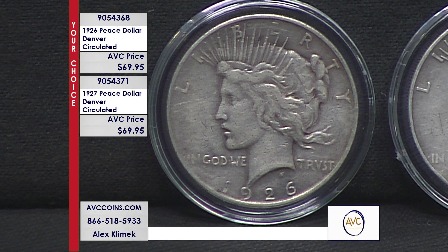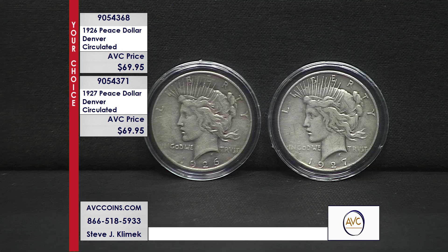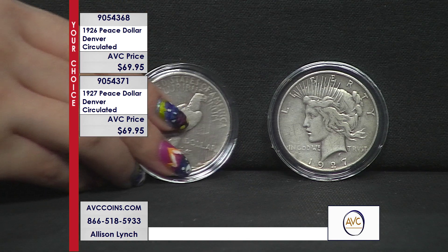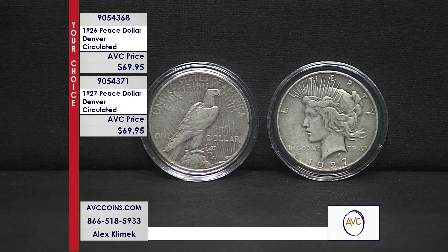These are the Denvers — the 26-D, number three, and the 27-D, number one. Hand selected, circulated. Where my competition is at $119 and $149 respectively, our price is your choice at $69.95. 'Your choice' means if you can only afford one right now, pick the one that works for you. If you already have the 26-D, then the 27-D should be for you, or vice versa. And you don't have to buy both to get the low price, which is where a lot of my competitors are.